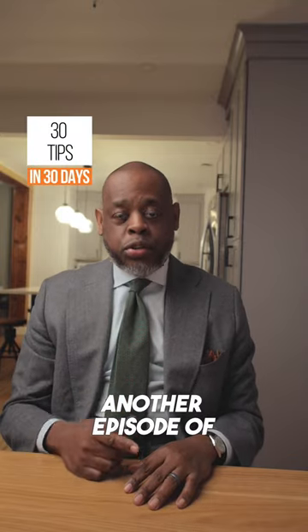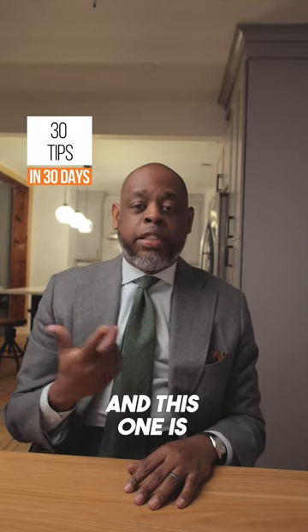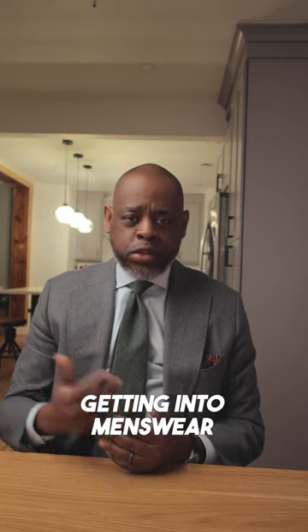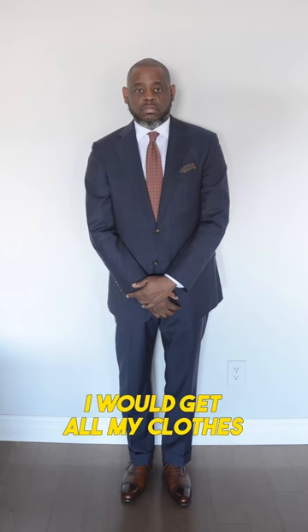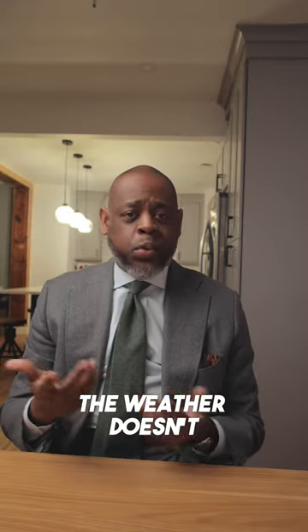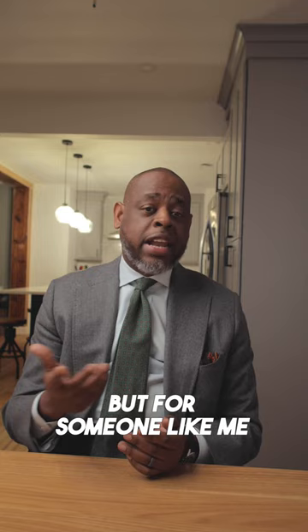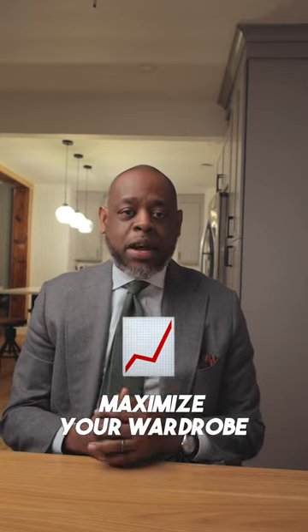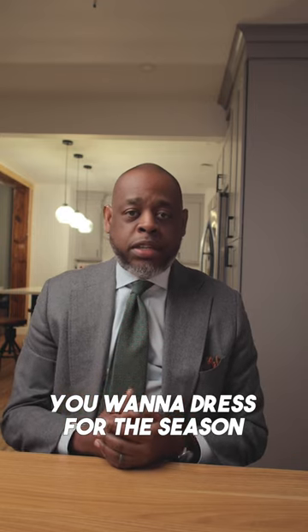Yo what's good? Welcome to another episode of 30 tips in 30 days, and this one is a good one — it's dress for the season. When I first started getting into menswear, I would get all my clothes in a four-season fabric. That's cool if you live in a climate where the weather doesn't really change, but for someone like me that lives in New York, that was really a missed opportunity. If you really want to maximize your wardrobe, you want to dress for the season.